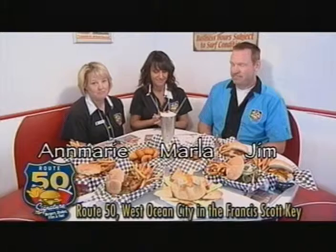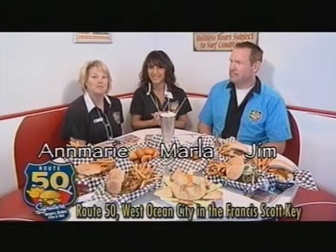I walked in here and I thought I was in Disney World. It takes you back in time. And the food — there are so many items on this menu, starting with breakfast. And breakfast is all day. We don't discriminate. You can come anytime and still get your breakfast.